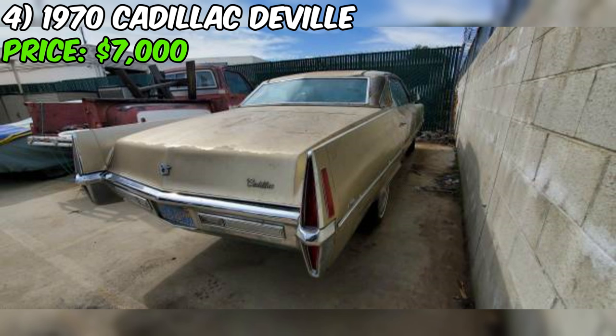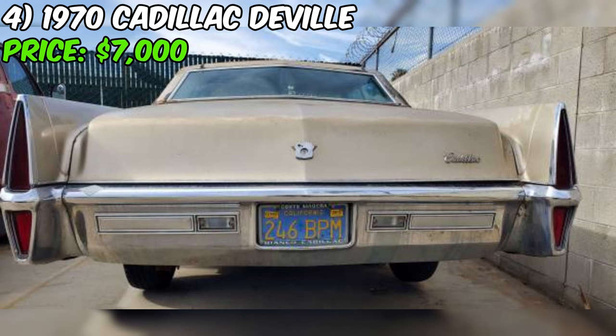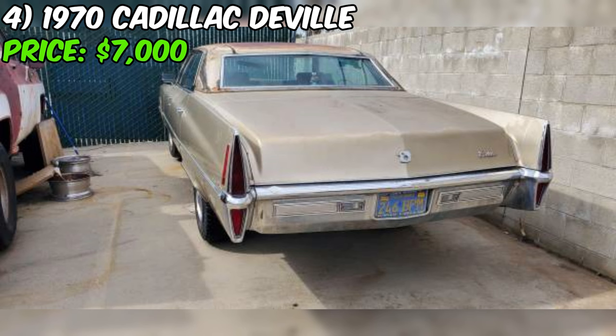The car has been in storage for nine years, but the seller has replaced the battery, cleaned the fuel lines, changed the oil and filter, and added fresh fuel to ensure it starts up and runs smoothly. One of the most striking features is its excellent condition both inside and out — the trim has no dents, and the interior is described as being in excellent shape, a testament to the car's careful storage and maintenance over the years.